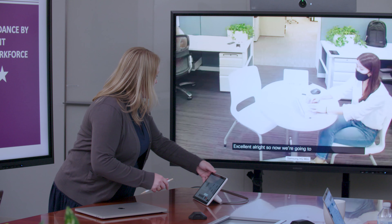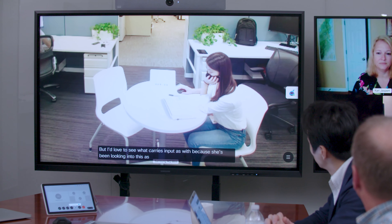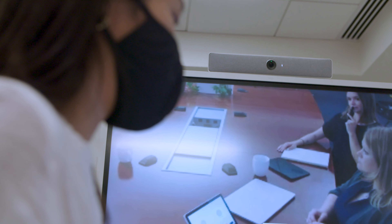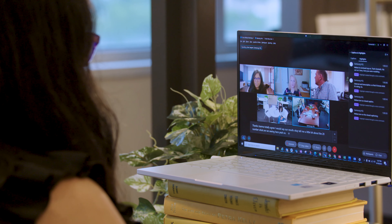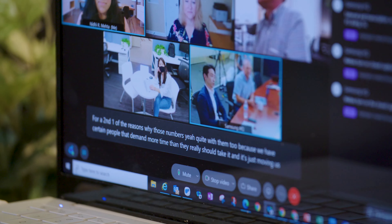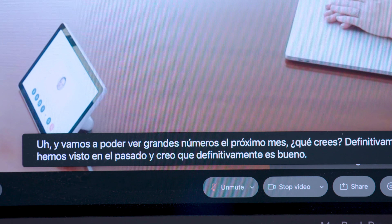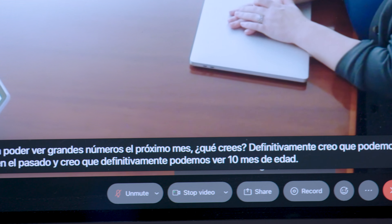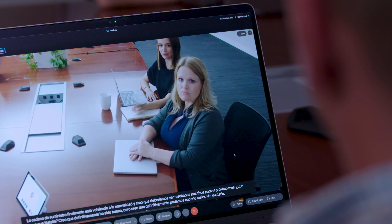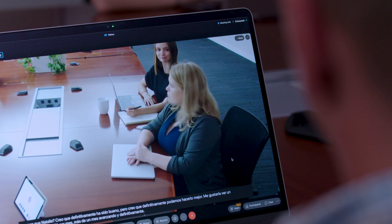The Samsung interactive display makes any space a collaboration or communication hub. Collaborate in real-time with up to 20 simultaneous touch points. Tag-team a presentation or work through a brainstorm together. Enjoy a smooth pen-to-paper-like experience, dynamic image editing tools, and the ability to annotate on all content and formats. Then when you're finished, save, export, and share notes and content with everyone in the meeting in a few simple taps.